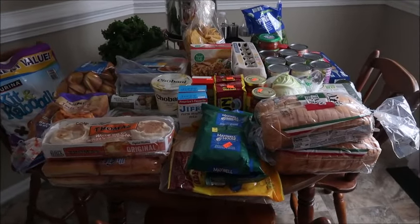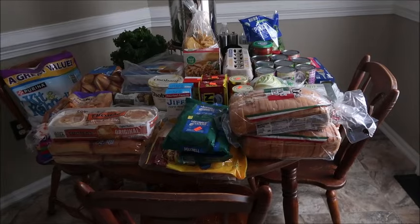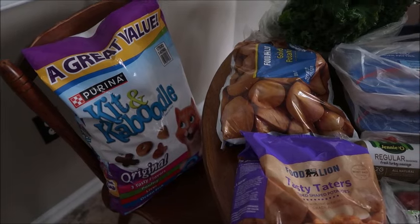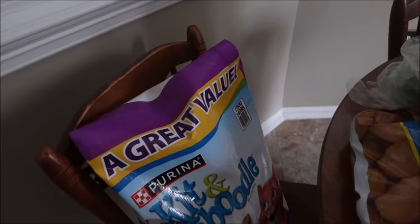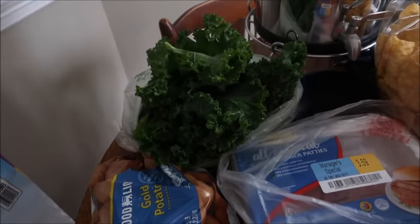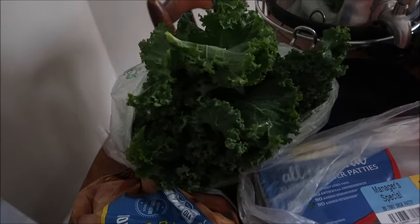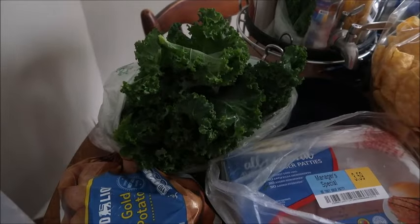I got quite a bit of food including cat food and some extra things. Starting with Food Lion: the Kitten Caboodle 13-pound cat food was $12.99, which is comparable to Walmart prices. I always get my kale at Food Lion — it's $1.19 for a huge bunch, much larger than the bagged chopped kale. I like to chop my own anyway; it's usually fresh and tastes really good.